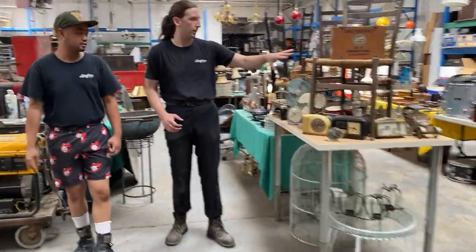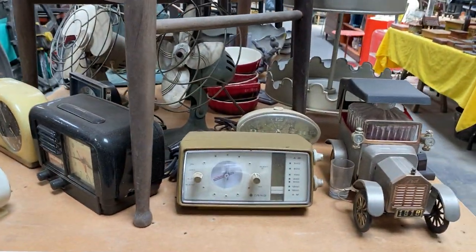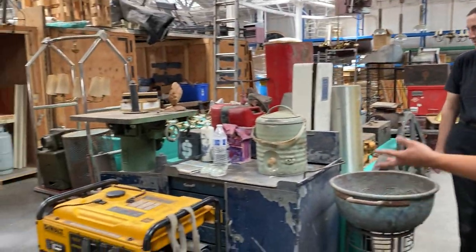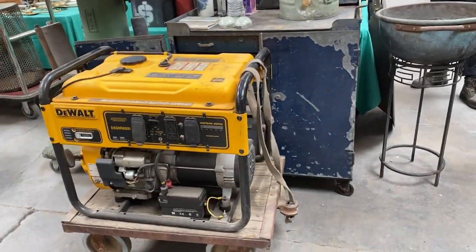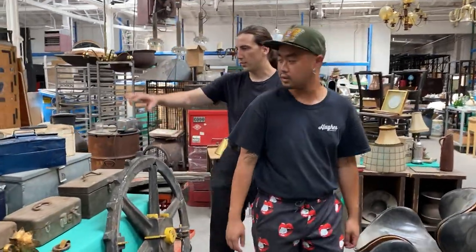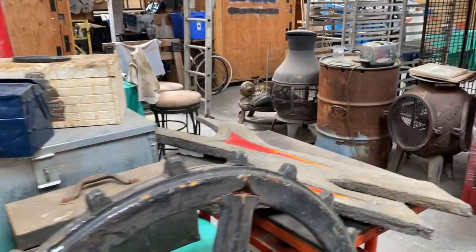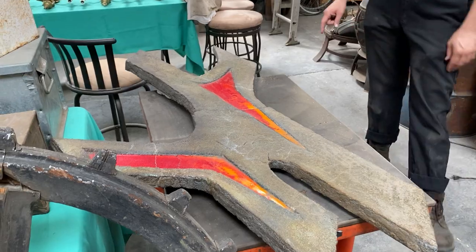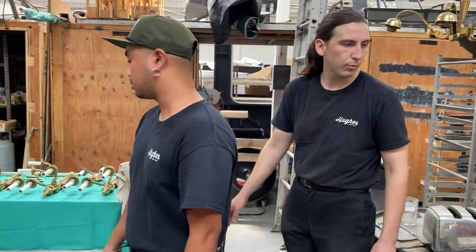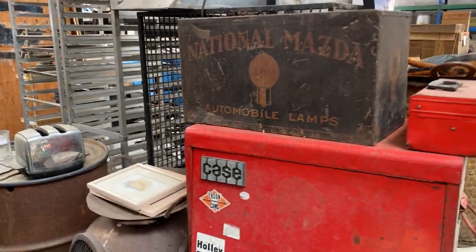Over here we've got some fun stuff — some old fans, clocks, all kinds of nice stuff. Cool little chairs right here, a nice generator. Yeah, there's useful stuff as well, especially outside. Then over here we have a bunch of really neat 1940s and 50s toolboxes. Cool sculptural piece — very nice for your wall. Everywhere you look, you're going to find something you'll like.